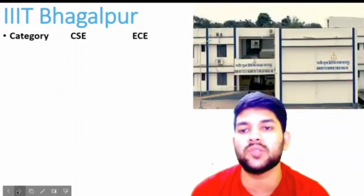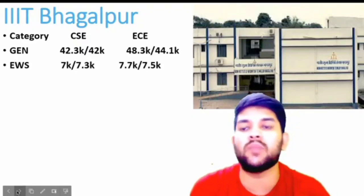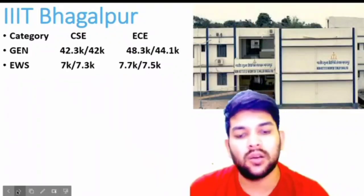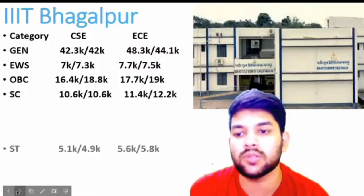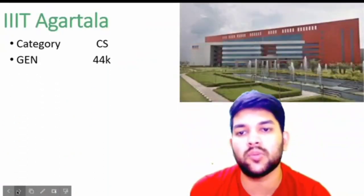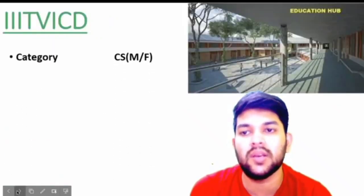For Triple IT Bhagalpur — OBC: 16.4 and 17.7 thousand; SC 10.6 and 11.4 thousand; ST 5.1 and 5.6 thousand. For the next Triple IT — only one branch available — general 44 thousand; EWS 7.1 thousand; OBC 16.8 thousand; SC 10.5 thousand; ST 4.9 thousand. For Triple IT Beed: general 34.3 thousand for male; EWS 6 thousand; OBC 13.5 thousand; SC 9.3 thousand; ST 4.8 thousand — these are category ranks for male candidates. For female you can check after the slash.